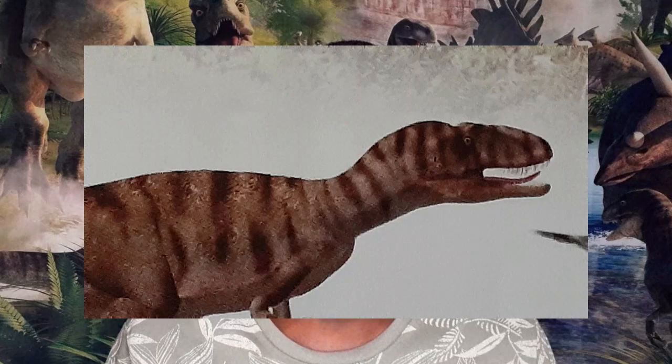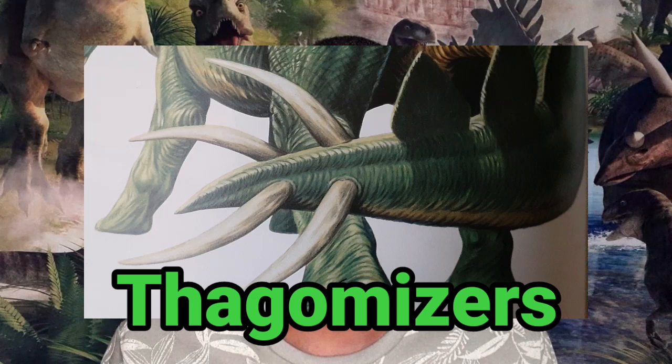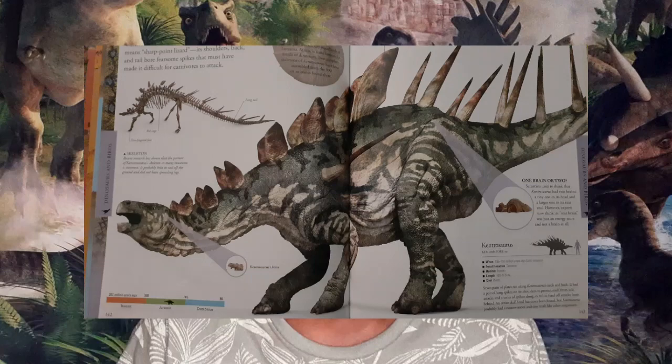Stegosaurus might not have been the smartest dinosaur of its time, but it did have a useful defense mechanism against predators like Allosaurus, a dinosaur we will talk about more in the future. For example, these sharp spike structures at the end of its tail, known as thagomizers. Stegosaurus might have swung their tail against opponents, injuring them with a devastating blow.